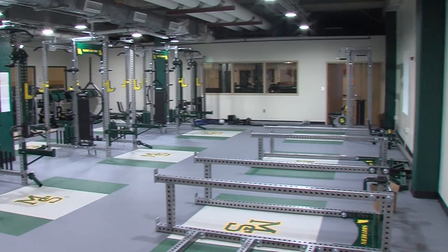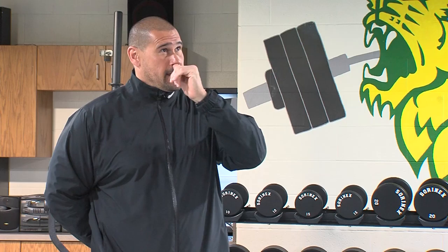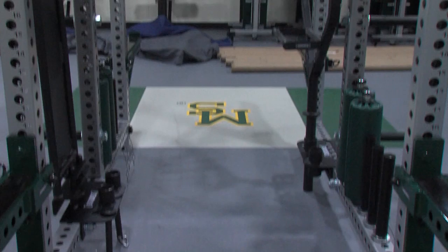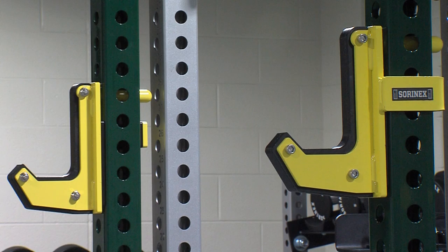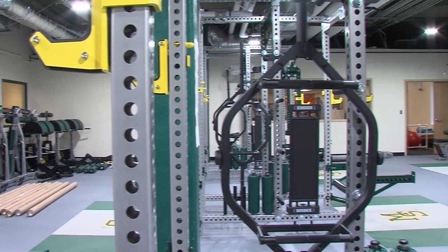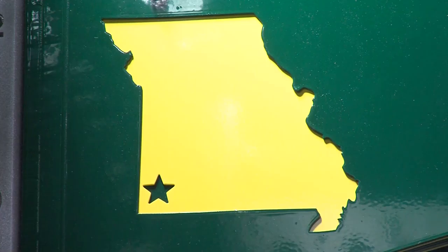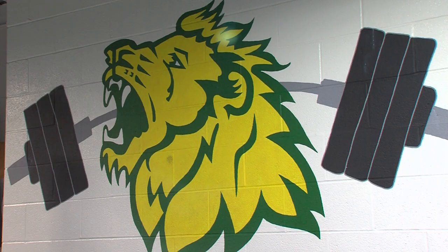Right now we're rebuilding the weight room here in LMP. The company we're using is called Sorenex — top-of-the-line equipment used by big-time D1 schools and pretty much almost all professional sports. We're going to have nine racks with jammers and pit sharks — basically J-squats. What we've done to this weight room is maximize the potential of training. Athletic trainers can come in and work on rehab and prehab as well, which speeds up the rehabilitation process and helps us maximize everything we can do for our athletes.